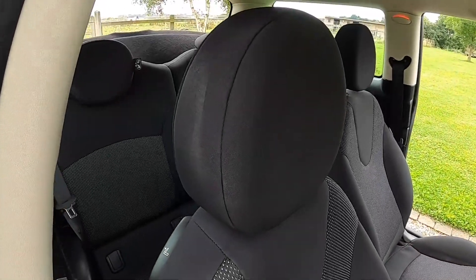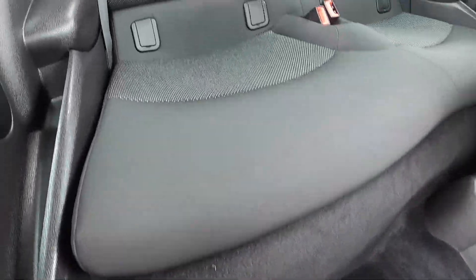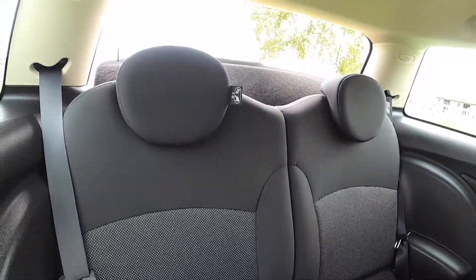As you'd expect from this car, the interior is in great condition. There are no rips or tears to the upholstery, and no signs of any smoking in the vehicle.